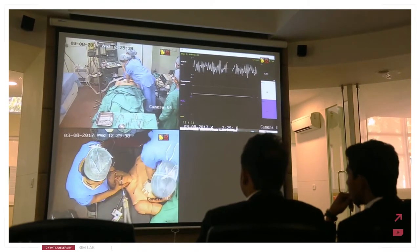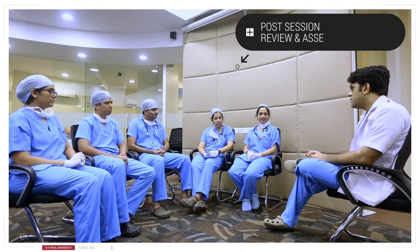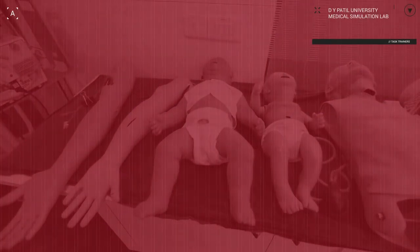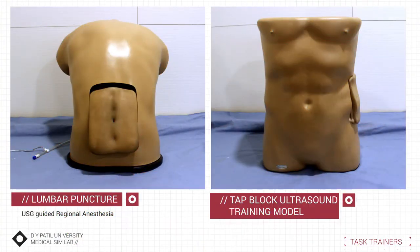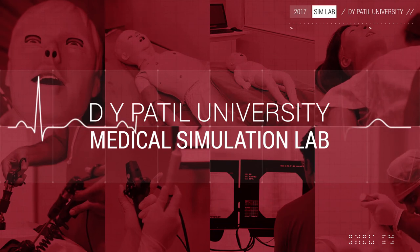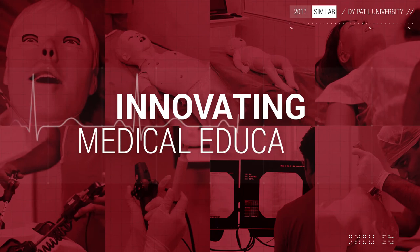For all simulators, each and every step and its effect on patient outcome is recorded in physiological reports for post-session review and assessment. The DY Patil University Medical Simulation Lab also houses various task trainers to build specific skill sets in the learners. We at DY Patil University Medical Simulation Lab aim to improve patient care by innovating medical education.